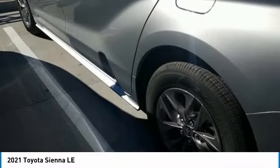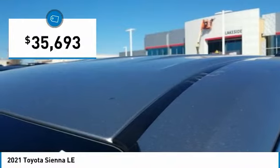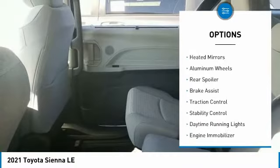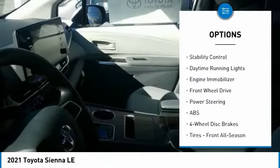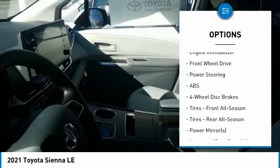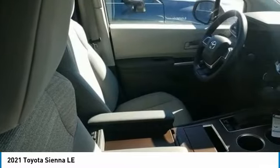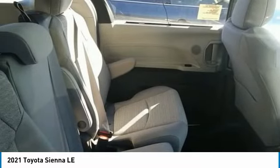Sienna is built with the whole family in mind and is priced below forty thousand dollars. Here are some of this vehicle's great options: tire pressure monitor, blind spot monitor, heated mirrors, aluminum wheels, rear spoiler, brake assist, traction control, stability control, daytime running lights, engine immobilizer.